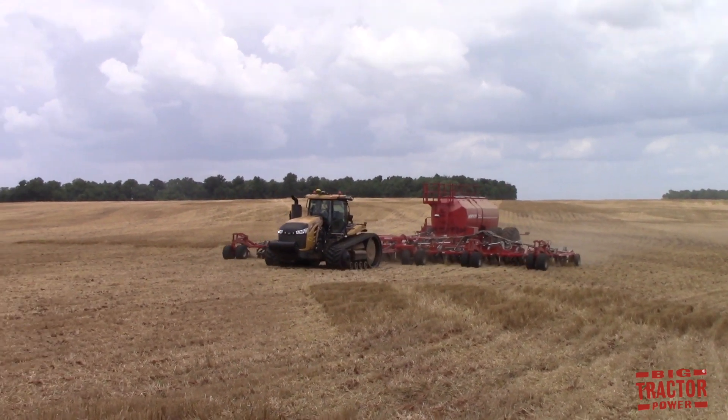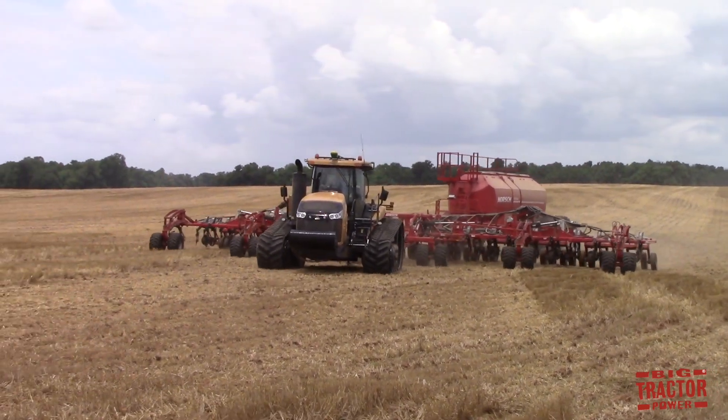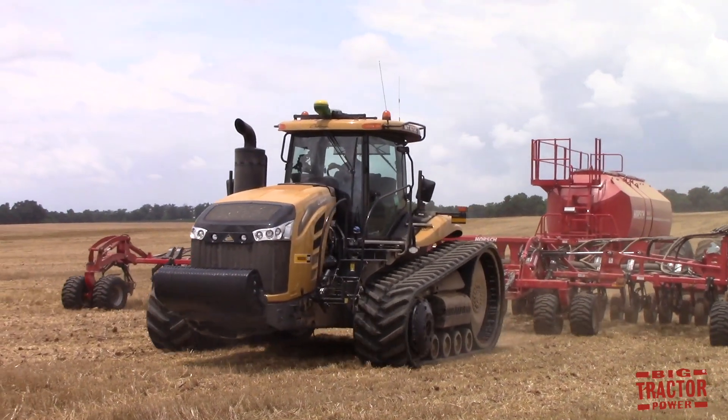Also, if you'd like to get a preview or sneak peek of what's coming up to the channel, check out Big Tractor Power Instagram where I share short videos and pictures of what is currently being filmed in the field. As always, thank you for watching.